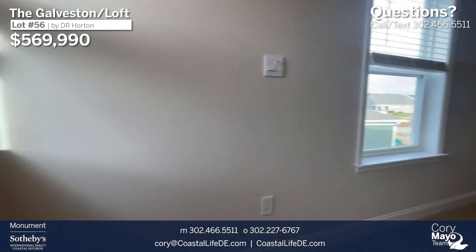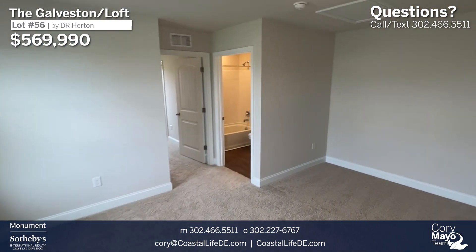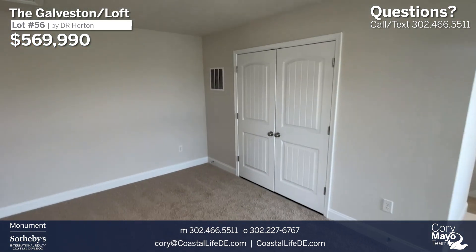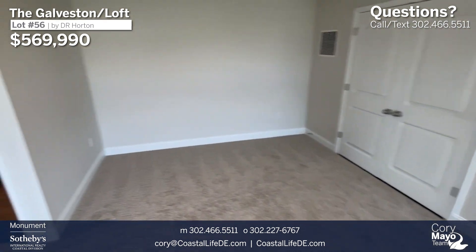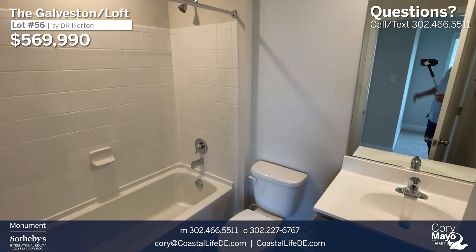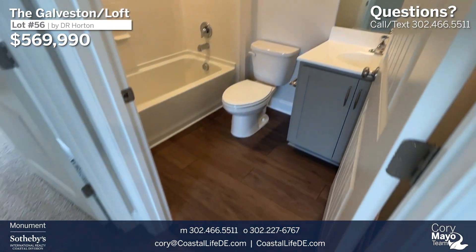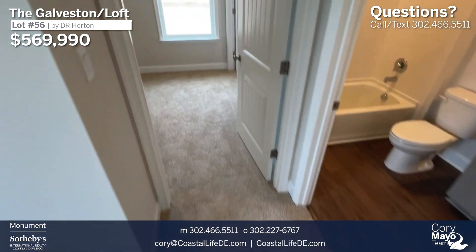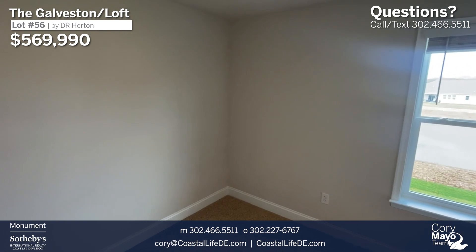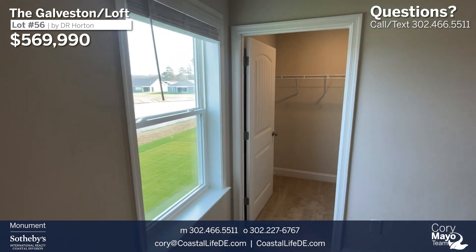Up on this landing, this is where our loft is. The mechanicals are located in a closet right here. Directly off the loft is a full bathroom with a shower-tub combo, similar to what we saw downstairs, with LVP flooring. And then directly off the loft is our third guest room. So in total we have three guest rooms, a full owner's suite, and a flex room — lots of options.